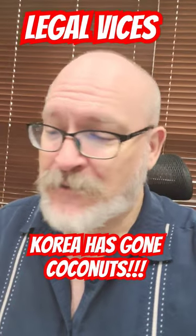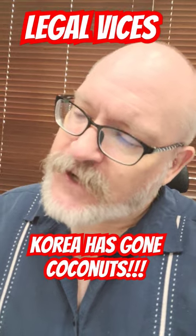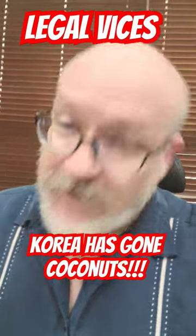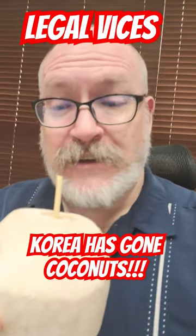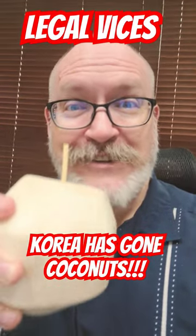Yep, it's just a coconut full of pure coconut milk. See, that begs the question — I guess they just want you to throw the whole thing away when you're done drinking the milk out of it. I think I'll take this bad boy home and scrape the meat out of it. Convenient store coconut milk.